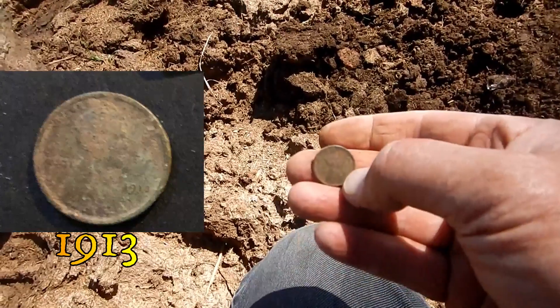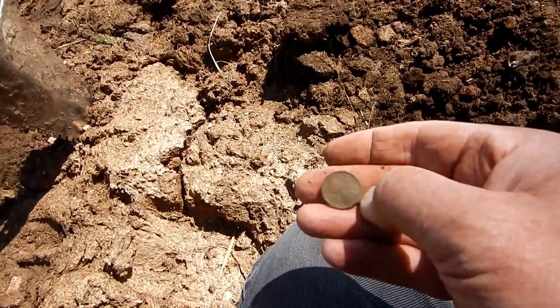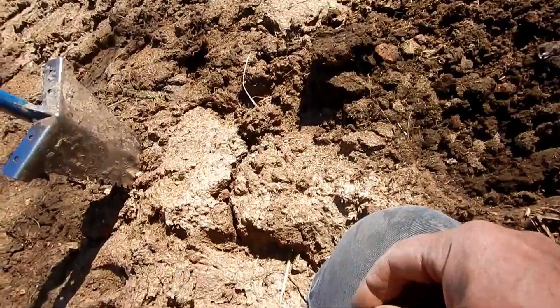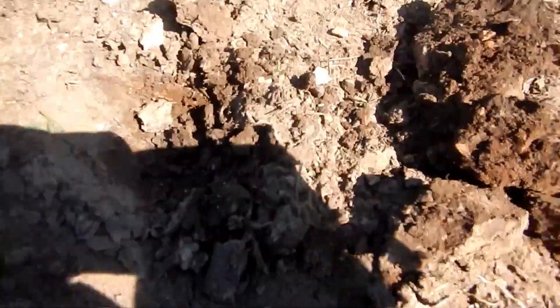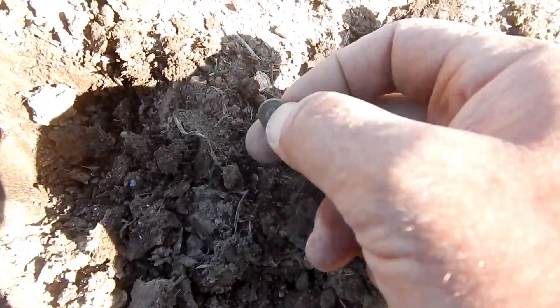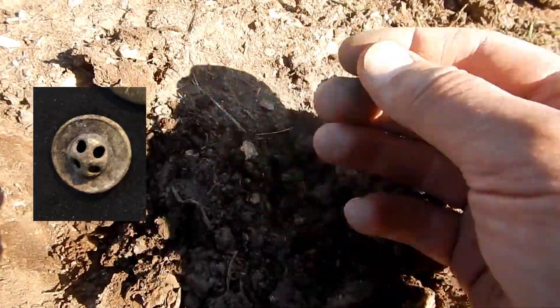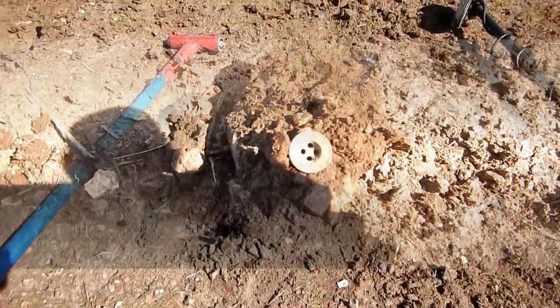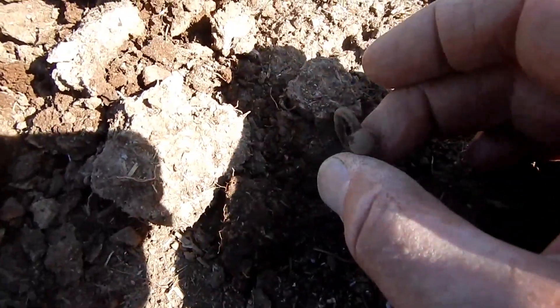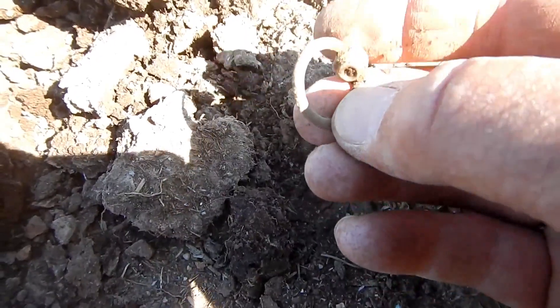We'll get it cleaned up. Can't tell exactly, but glad to have it. Got a really good scratchy brass signal next — looks like I got another four-hole button, very similar to one I dug last time I was out here. Oh my, did I just dig a ring out here? I'm not sure what that is — don't know if it's a ring or not.